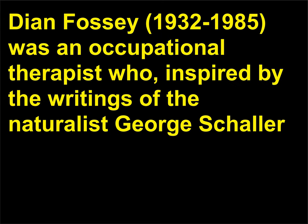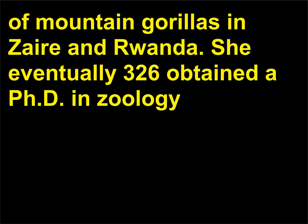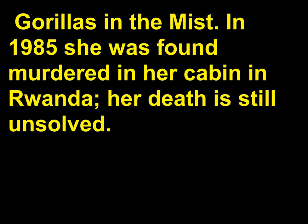Who was Dian Fossey? Dian Fossey (1932–1985) was an occupational therapist who, inspired by the writings of naturalist George Schaller, decided to study the endangered mountain gorilla of Africa. She was trained in field work by Jane Goodall and went on to watch and record the behavior of mountain gorillas in Zaire and Rwanda. She eventually obtained a PhD in Zoology from Cambridge University and in 1983 published Gorillas in the Mist. In 1985 she was found murdered in her cabin in Rwanda; her death is still unsolved.